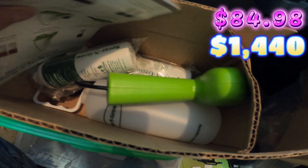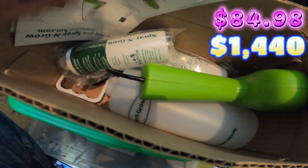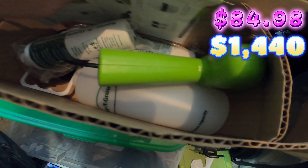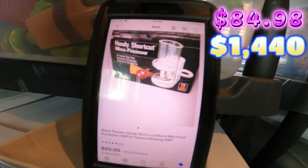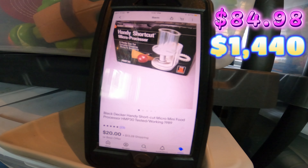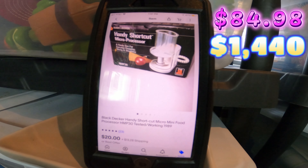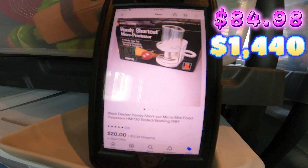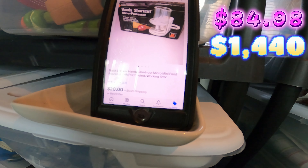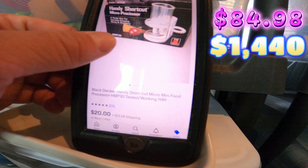Up next is this Spray and Grow. I think I paid four dollars for this and sold it for 35 dollars on eBay. This is also in the six bin — I actually just listed all this stuff. It's in the box ready to go. You've got Spray and Grow, an 8-ounce and a 16-ounce bottle.